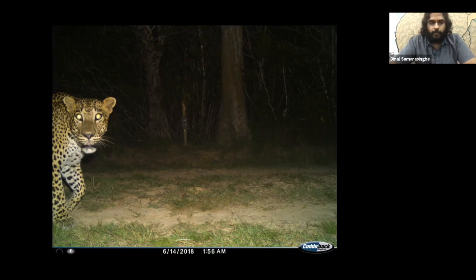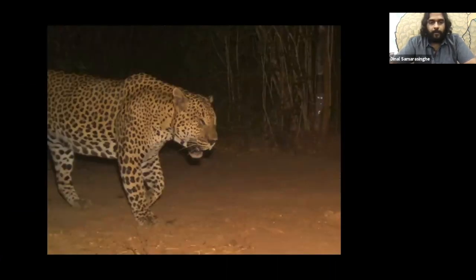Regardless of all that, we managed to get some really good pictures of leopards. This was a big male found in the south-eastern parts of Wilpattu, frequenting a large area.